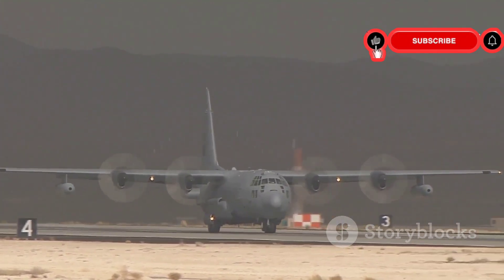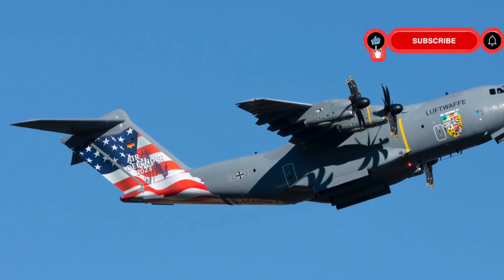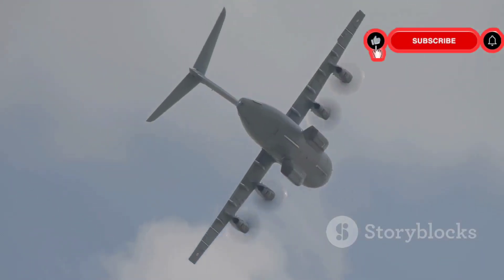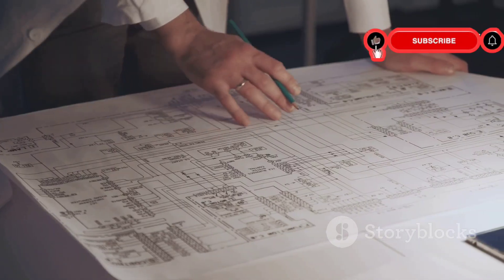The need for a new transport aircraft arose in the 1970s. The U.S. Air Force needed a replacement, as the aging C-141 Starlifter required an upgrade. The new aircraft had to be tough, handle various missions, and access short runways. McDonnell Douglas took on the challenge and designed and developed the C-17.